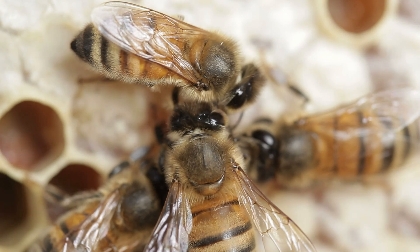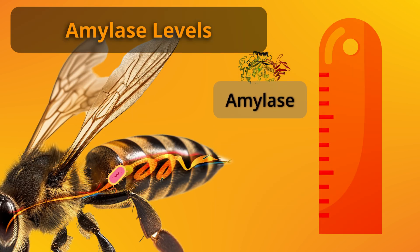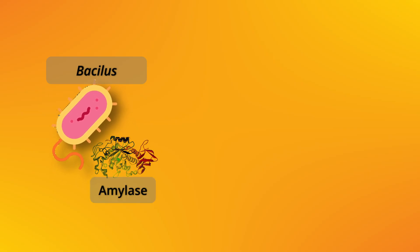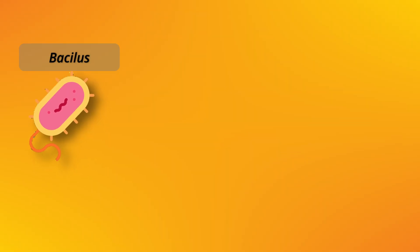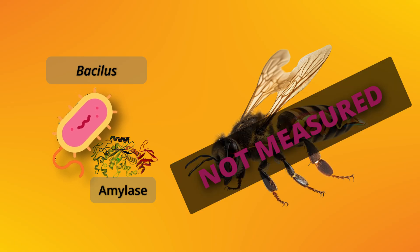But is that conclusive? As a honeybee scientist myself, I have to be picky here. The presence of Bacillus bacteria in the gut and the increase of amylase levels were correlated — no doubt about that — but correlation alone doesn't prove that the bacteria are actively producing the amylase within the bees' gut under natural conditions. Correlation is not causation. Although the researchers showed that Bacillus bacteria can produce amylase when added to nectar in vitro, outside the bees, they did not directly measure bacterial amylase production inside the bees' gut — an in vivo experiment.